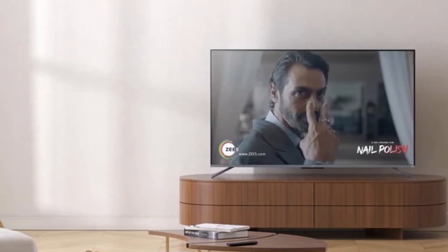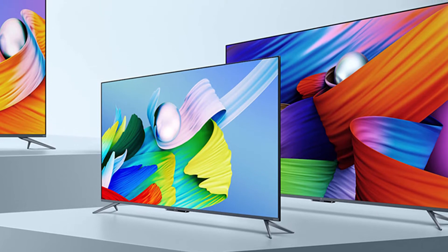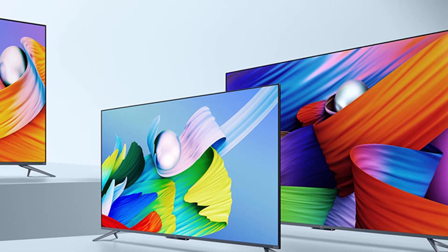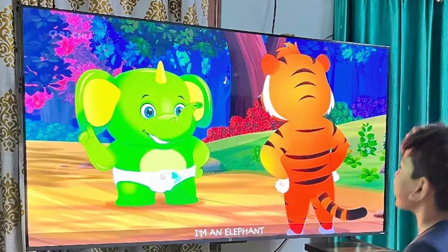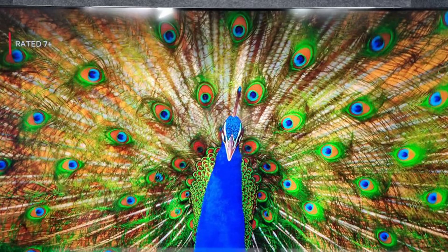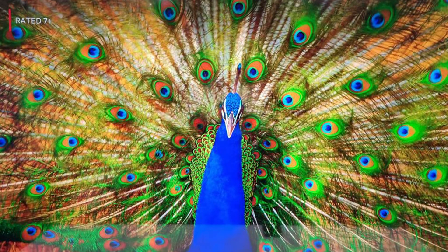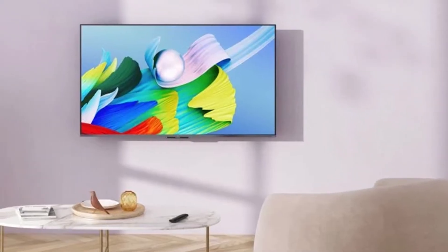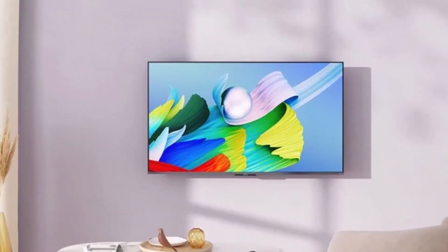Its refresh rate is 60Hz. It is an Android OS TV with 2GB RAM and 16GB internal memory, so you can store your favorite movies. This OnePlus TV supports all types of apps like Hotstar, Netflix, Geo Cinema, Sony Live, Amazon Prime, YouTube, Hungama TV, and more. Its connectivity is very easy with multiple options including three HDMI ports, two USB ports, and built-in Wi-Fi.